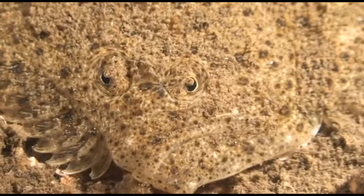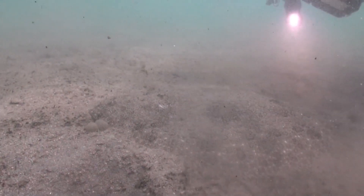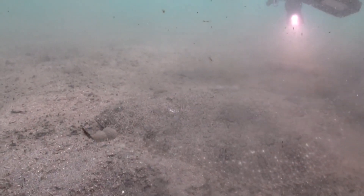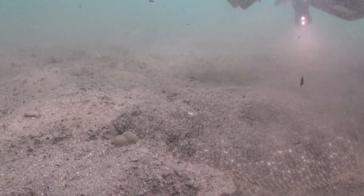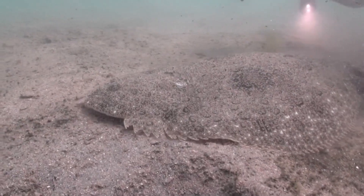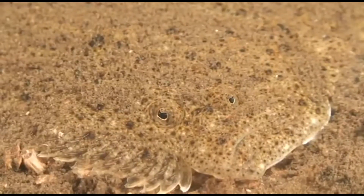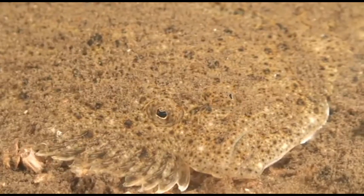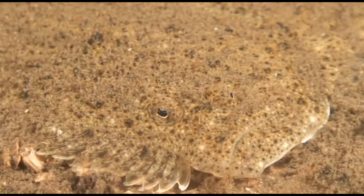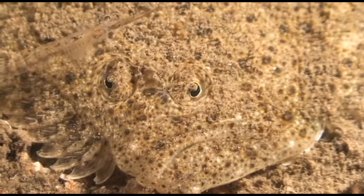Overexploitation is a major threat for these flatfish. Their relatively low larval dispersal, predictable spawning sites, and limited adult migration make them more susceptible to overfishing. They are highly esteemed food fish that are taken in commercial, artisanal, and recreational fisheries, and are also important in the aquaculture industry.